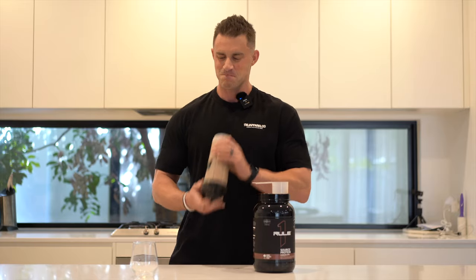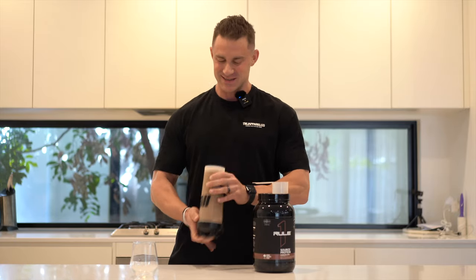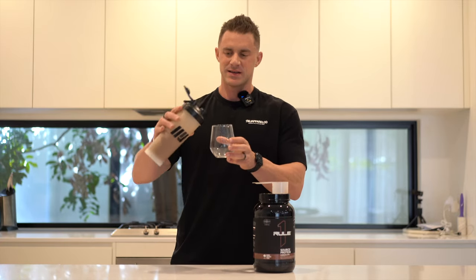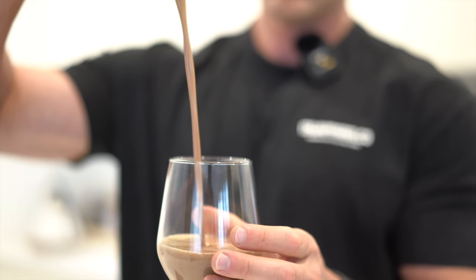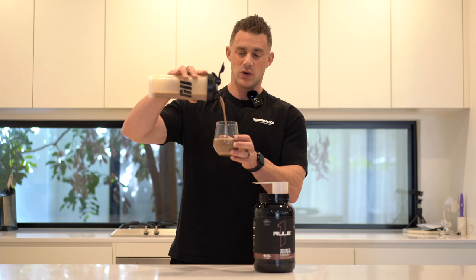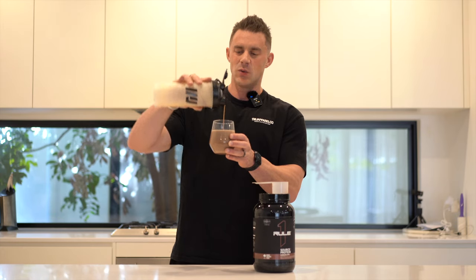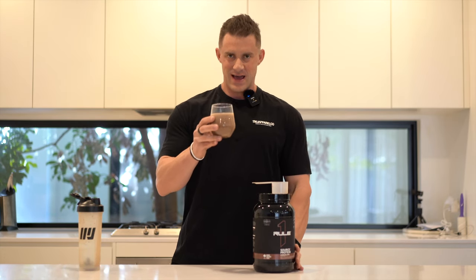I want you guys to take a second and appreciate the thickness of this protein — and that's with water, not with milk. That's just with cold water straight out the fridge, one scoop in eight ounces. It's almost like liquid gelati in terms of the thickness. And now the taste...